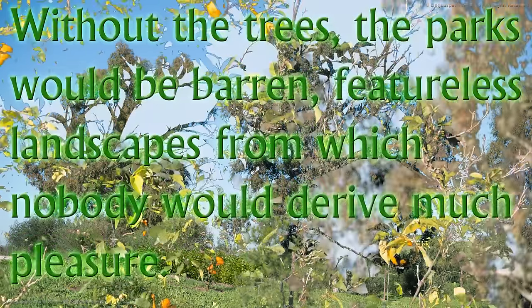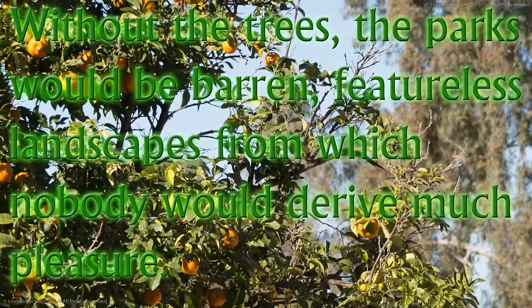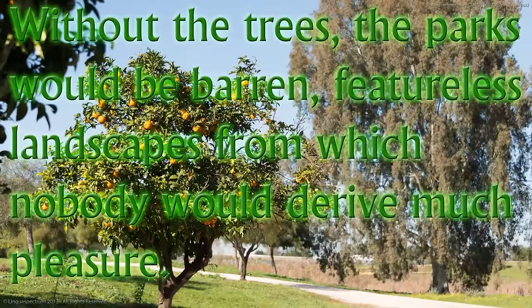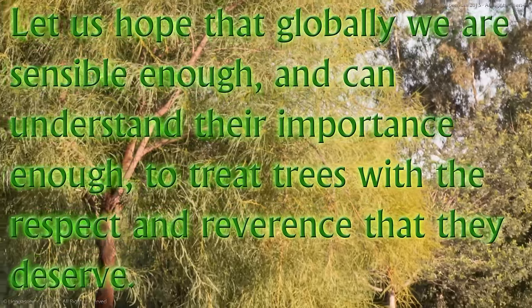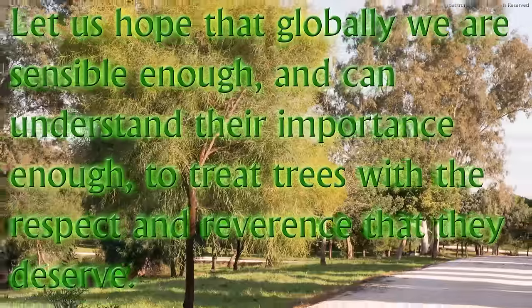Without the trees, the parks would be barren, featureless landscapes from which nobody would derive much pleasure. Let us hope that globally we are sensible enough, and can understand their importance enough, to treat trees with the respect and reverence that they deserve.